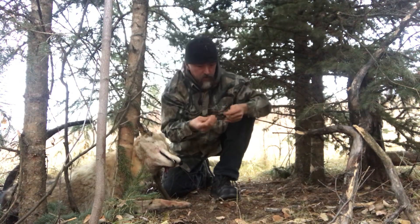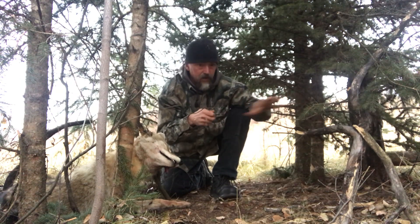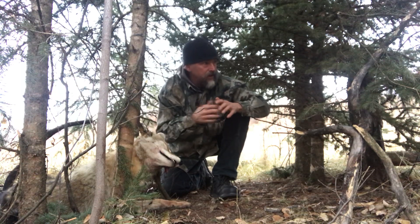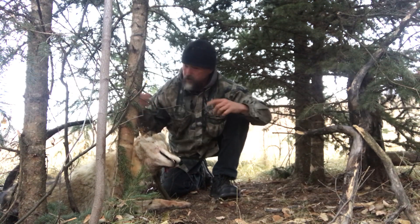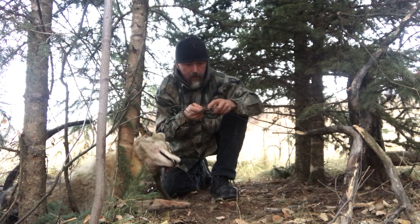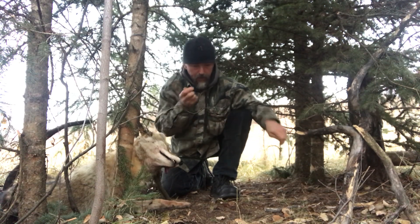It doesn't look like the trail is messed up too bad. This particular set — what I did here is I've actually got a snare right here and I've got another snare right close to there, so I've anchored to the far ends of each of these sets so that when he gets caught he's not gonna mess up a second snare. I'll take it — let's get this thing set up.